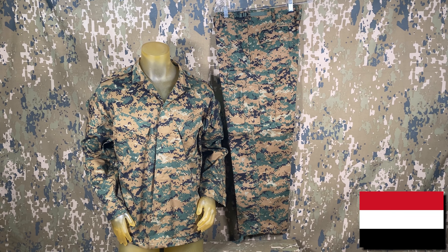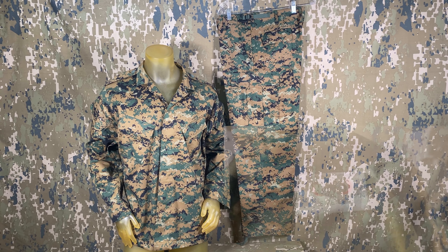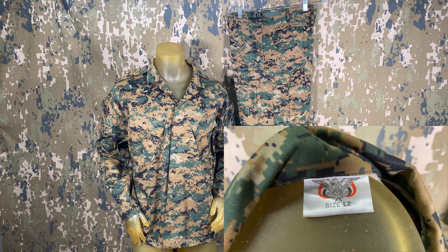Speaking of which, another uniform that sort of falls into this category is this Yemeni Woodland MARPAT clone. The cut is somewhat different, but the pattern is pretty close to the original.